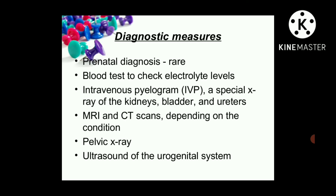Diagnostic measures: How can we identify epispadiasis? Prenatal diagnosis is rare. Some blood tests can be done to check electrolyte levels, since urine output issues and reflux nephropathy can disturb electrolyte balance. Intravenous pyelogram — a special X-ray of the kidney and bladder — can be performed. MRI and CT scans may be used depending on the condition, along with a pelvic X-ray and ultrasound of the urogenital system.